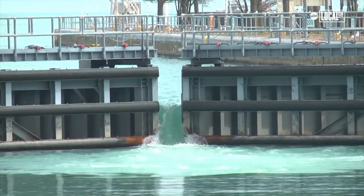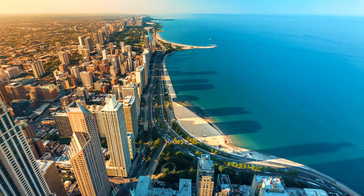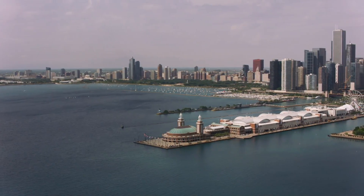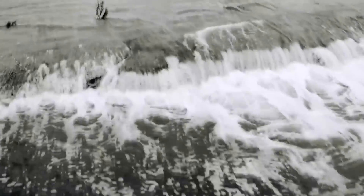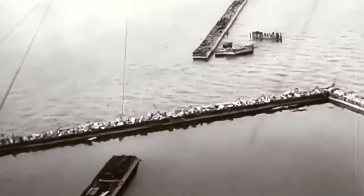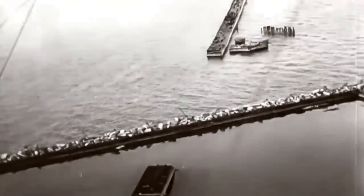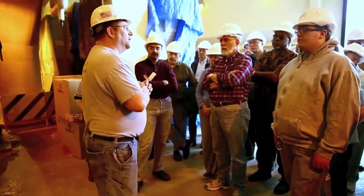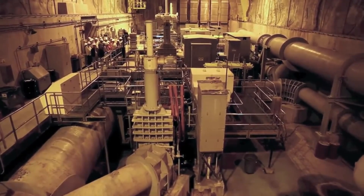To this day, the river still runs backwards. But as the population grew, the sewer system began to buckle under the pressure. By the 1960s, sewers were overflowing over 100 days a year, leading to frequent flooding. Chicago had to face another huge challenge, so the Water Reclamation District, along with other local groups, started yet another ambitious project.